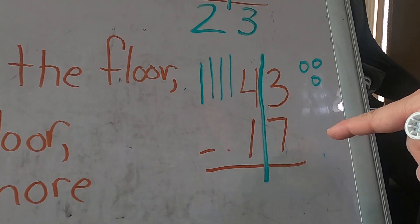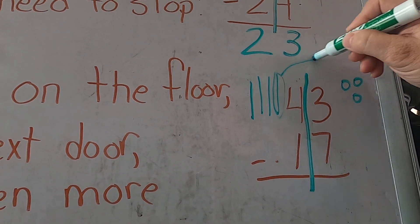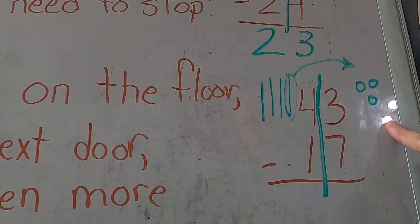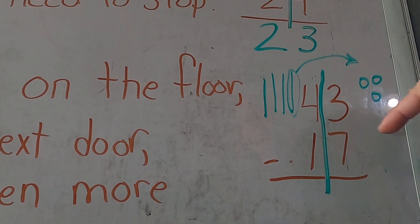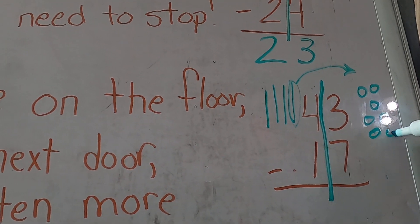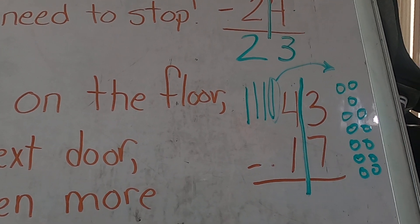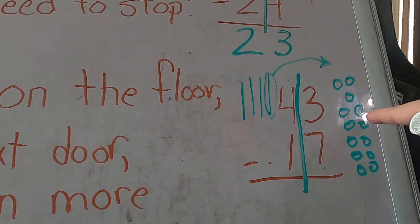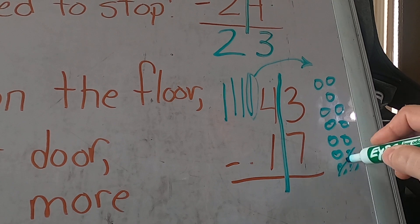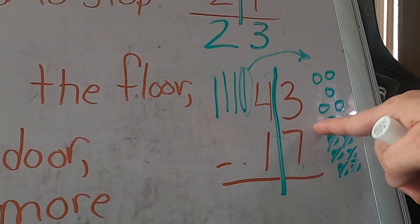We know we can't take seven away because we don't have at least seven, so we have to borrow 10 more. I'm going to grab this 10 and bring it over here. Remember, you have three, so you need to put 10 more over here — you can't just make this 10. So 10 and 3 should be 13. When you're done you should have 13: two, four, six, eight, ten. Now I have 10 more and I can take seven away. One, two, three, four, five, six, seven — and that leaves me...